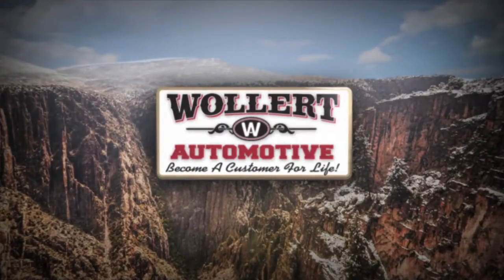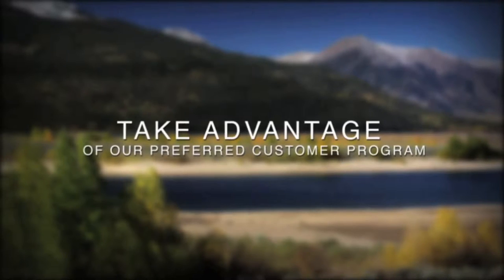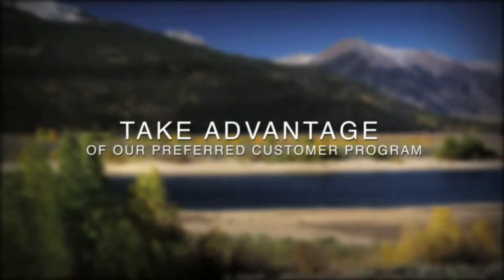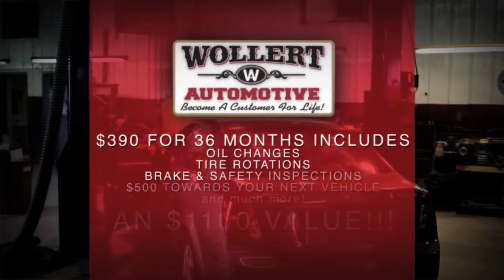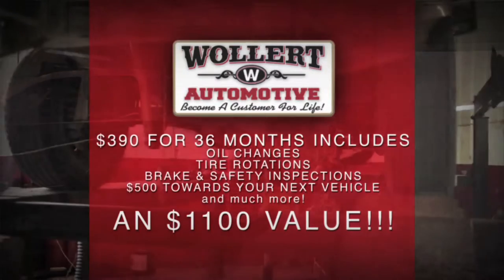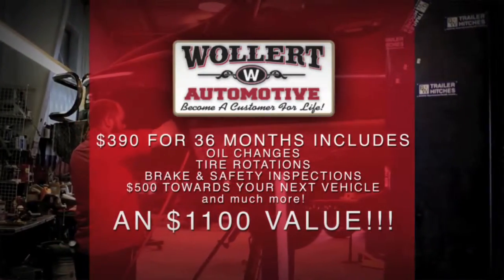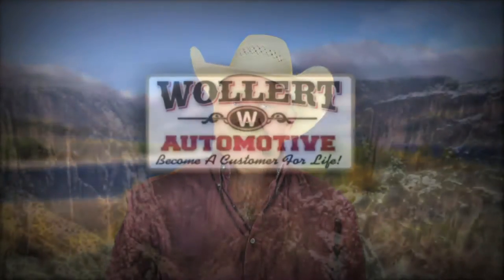Keeping your vehicle running smoothly is a top priority at Woolard Automotive. I encourage you to take full advantage of our preferred customer program. For $390 over the course of 36 months, you get oil and filter changes, tire rotations, additional brake and safety inspections, a $500 voucher towards a new vehicle, and a lot more. Don't miss out on these incredible savings. Call or stop by Woolard Automotive to find out more.